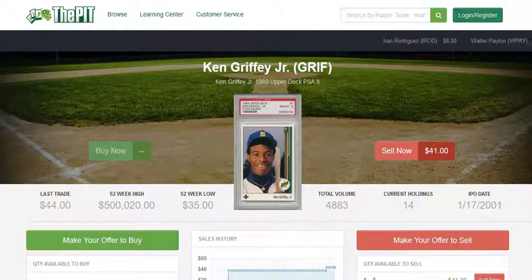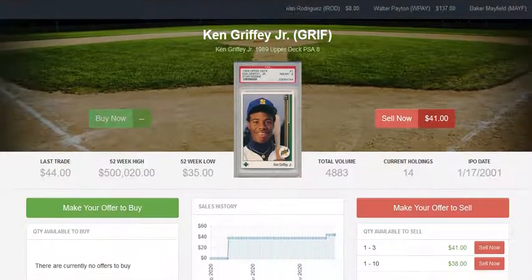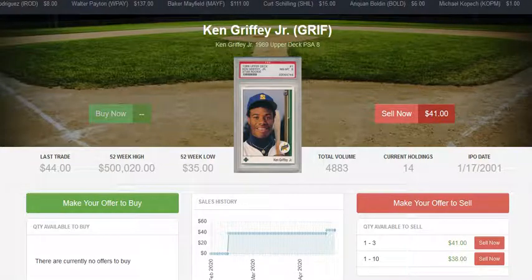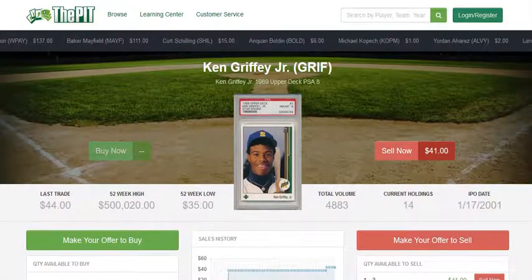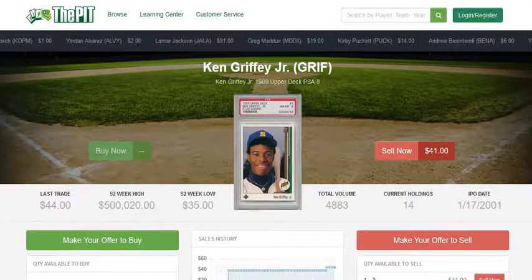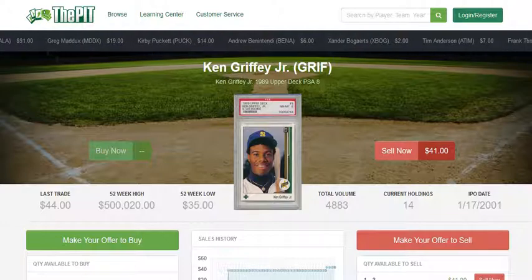Here is the listing for the PSA 8 on The Pit. There aren't any listed for sale right now, but there are 14 current holdings, so you could put in a bid. We could essentially call it about a $50 card right now. The PSA 8 is not nearly as sought after as the PSA 9 or the PSA 10. The PSA 10 has jumped up to well over $1,000 — really out of the reach of most people, which is crazy considering it was a $500 card a year ago. Card prices can change drastically from one moment to the next.